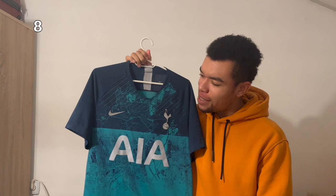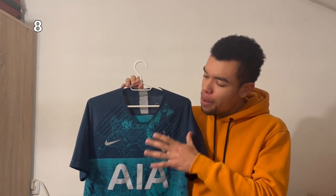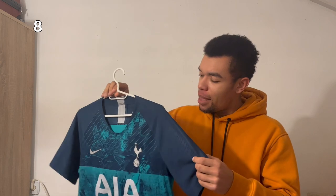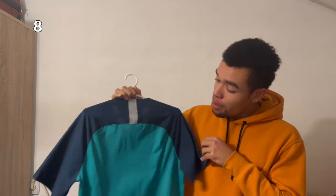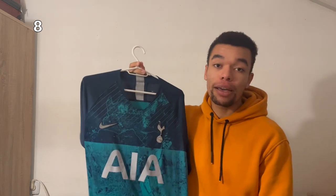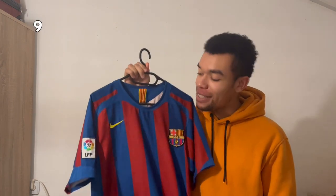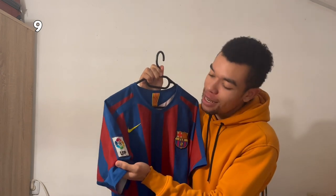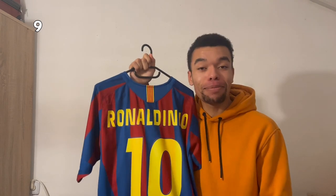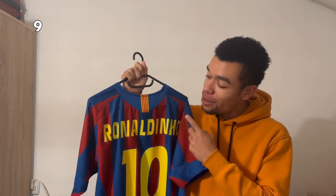The Tottenham 2018-2019 third shirt will always be special because of their amazing Champions League campaign — they beat Ajax and played the final versus Liverpool, which they lost. No name or number on the back yet, but I'll add one in an upcoming video. Next up is the FC Barcelona 2005-2006 home shirt with the old school La Liga patch, and of course I had to get Ronaldinho on the back. He used to be my favorite player growing up, and this is actually the only Ronaldinho shirt I own.